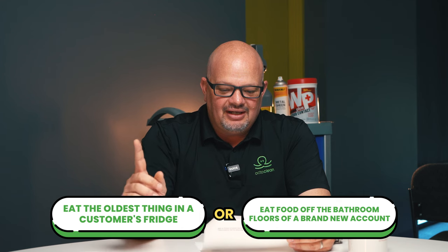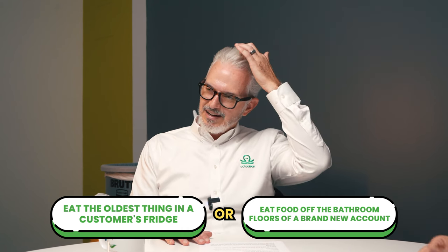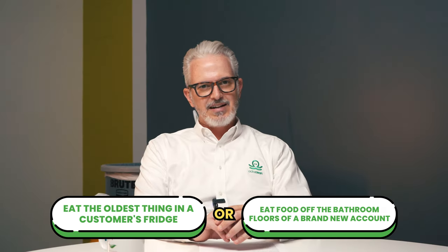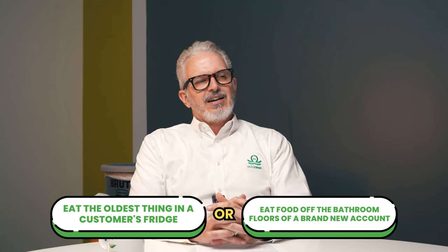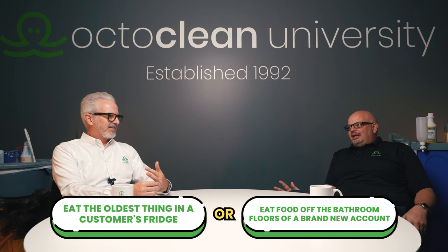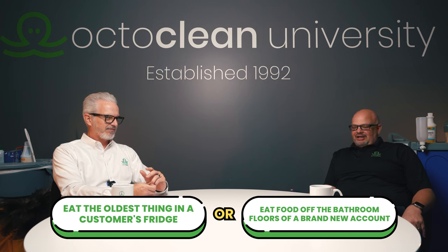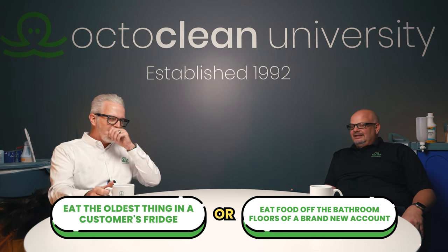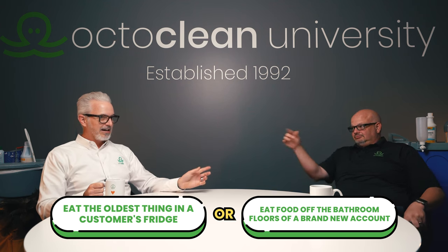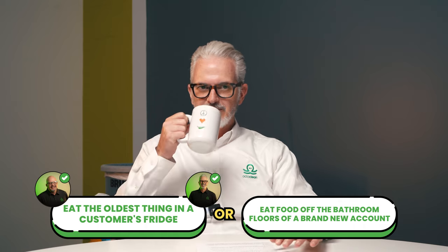Would you rather eat the oldest thing in a customer's fridge or eat food off the bathroom floor in a brand-new account? The oldest thing in the refrigerator is probably ketchup or a condiment, so we're both going with the refrigerator. Let's go with bad ketchup.